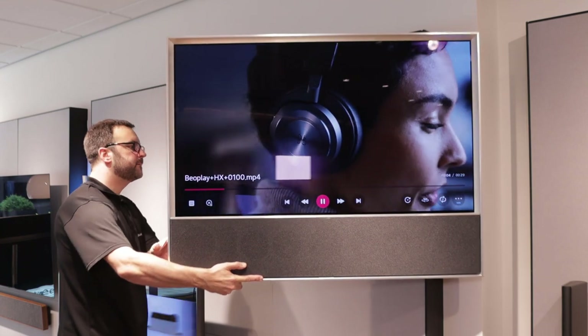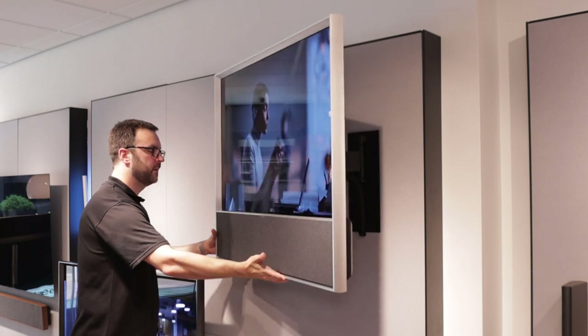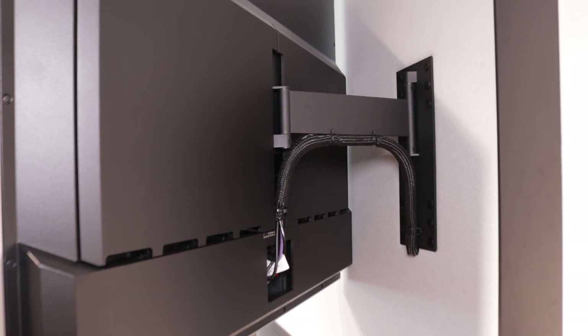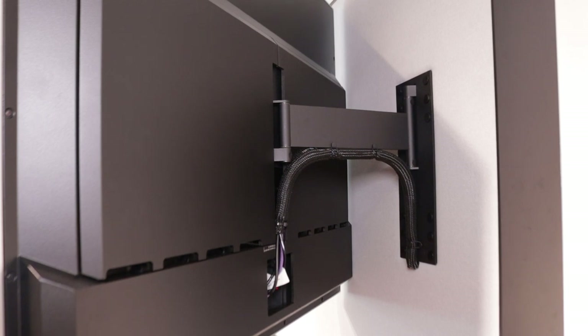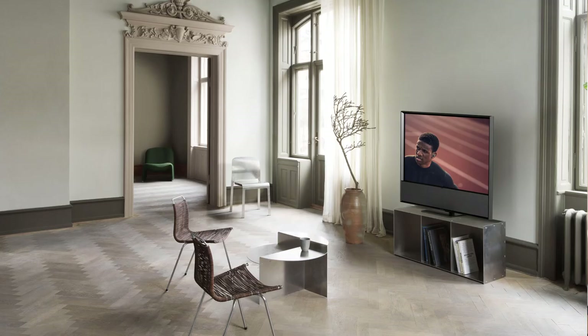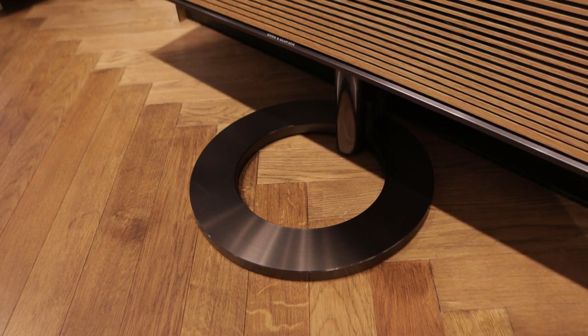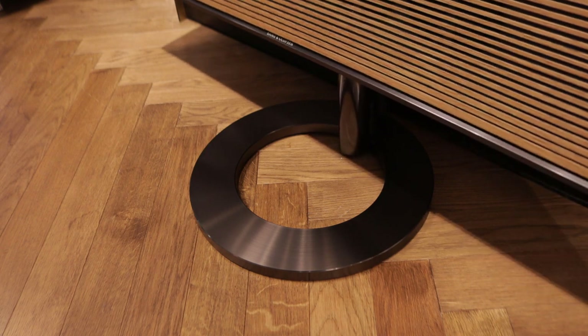It wouldn't be Bang & Olufsen without a flexible stand and mount program. Both the 48 and the 55 inch share the same pull-and-rotate wall bracket, making it really flexible for placing in kitchens, bedrooms, and the like, or even in the living room. It gives you a nice pull-out and rotate with a decent angle. There's also a table stand available and a manual rotating floor stand. These are different parts for the 48 and 55 — the 55 floor stand and table stand are a little bit taller to accommodate the larger size.